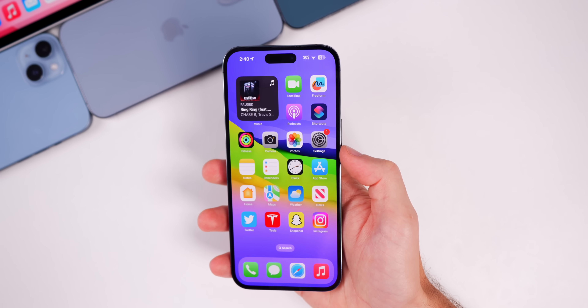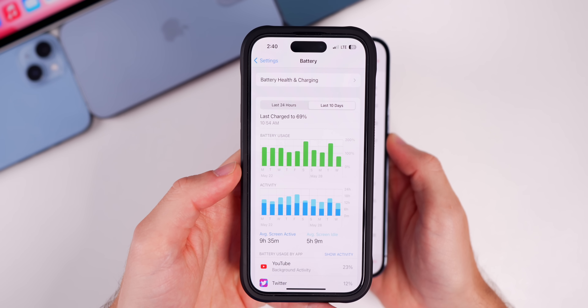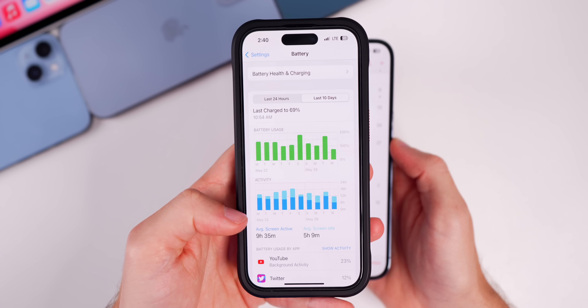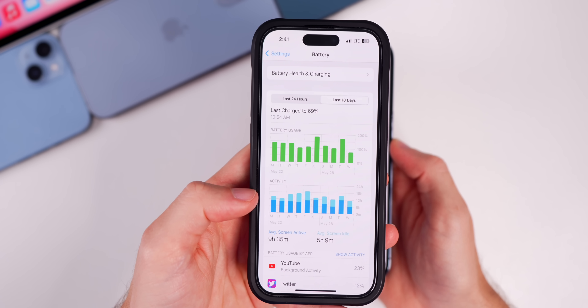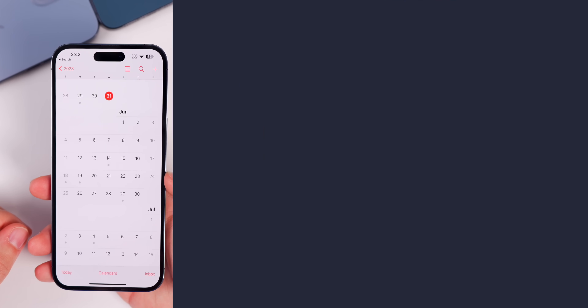I wouldn't expect a major jump in performance, but if you were having bugs or slowdowns those could be resolved with 16.6 as a whole. In terms of battery life, I've been using the first beta on my main device and battery life is pretty much identical to 16.5 for me on my 14 Pro, and same with my 14 Pro Max.